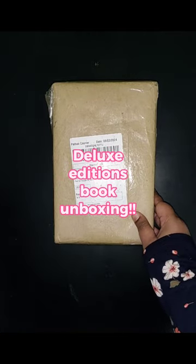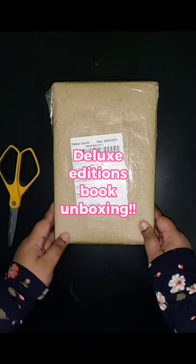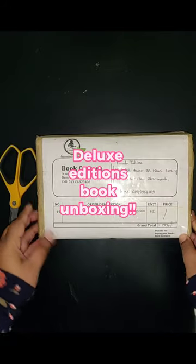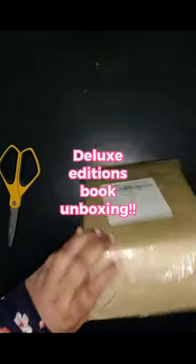Assalamu alaikum everyone. Welcome back to my channel. Today I am back with another video — this time an unboxing video again.